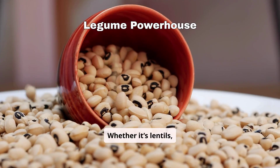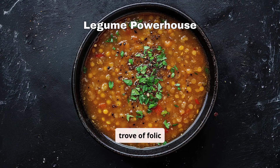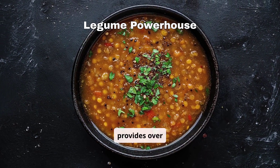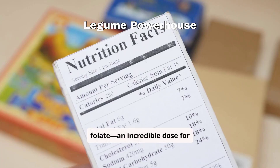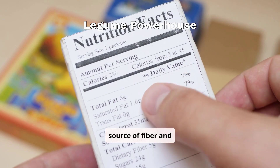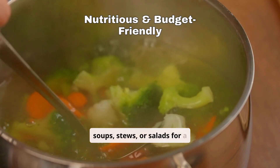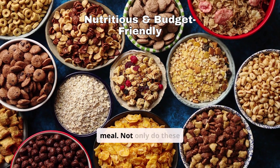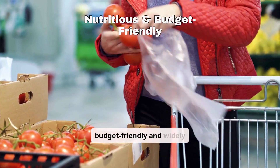Whether it's lentils, black beans, or chickpeas, legumes are a treasure trove of folic acid. One cup of cooked lentils alone provides over 350 mcg of folate — an incredible dose for a single serving. Plus, they're a great source of fiber and protein. Include them in soups, stews, or salads for a hearty, folic acid-rich meal. Not only do these foods support your nutrient needs, but they're also budget-friendly and widely available.